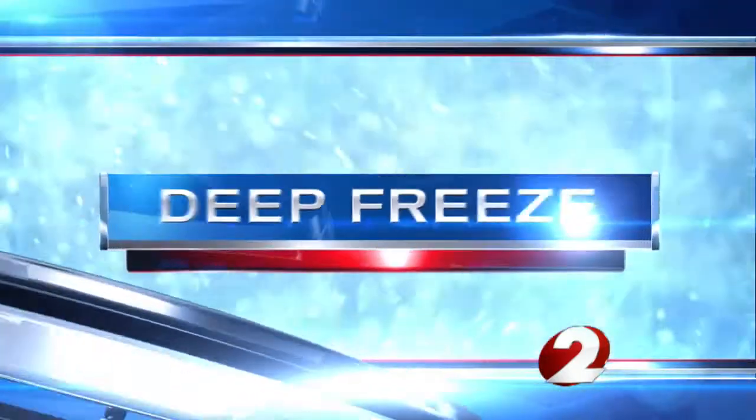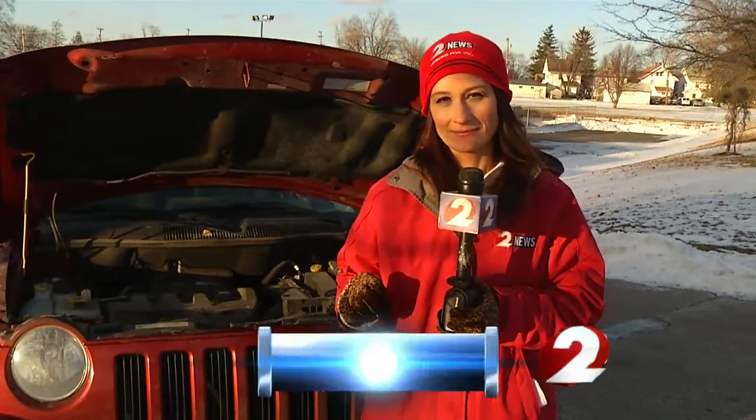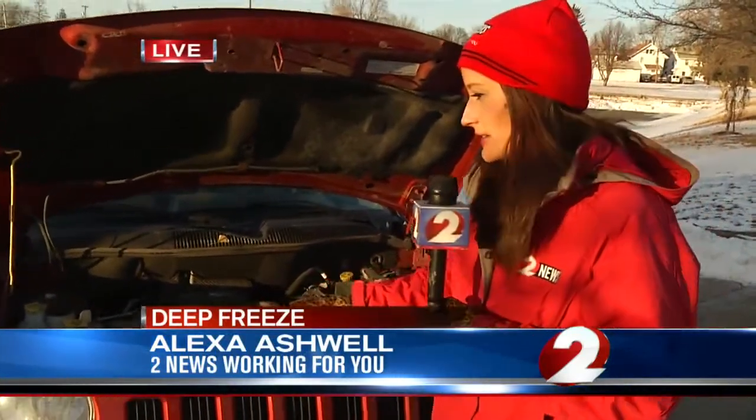This deep freeze is keeping roadside crews busy tonight. Alexa Ashwell is working for you with how to get help fast if you're stranded in your car. First, let's talk about preventatives — making sure your car fluids are maintained. The correct mixture, 50-50 water and antifreeze, will prevent your engine from freezing.